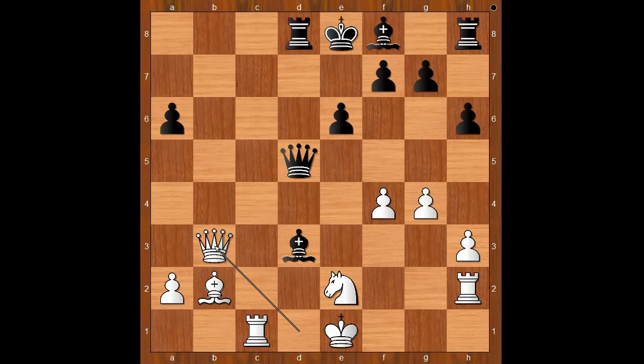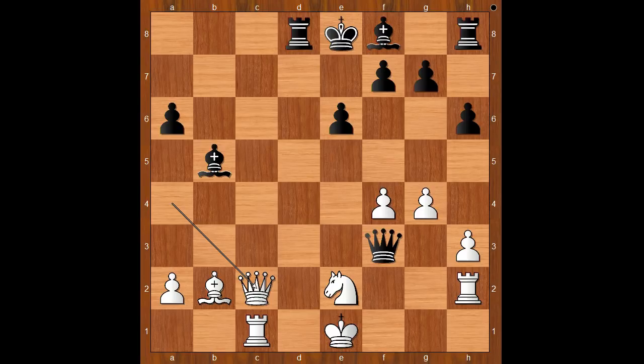But since the white king is exposed, it makes sense to keep queens on the board. So, queen to f3. Queen to a4 check, bishop to b5, queen to c2, bishop to b4 check, blocking, bishop to e7. White is lost, so let's choose a move for white — let's grab a pawn on g7. Bishop takes on g7.